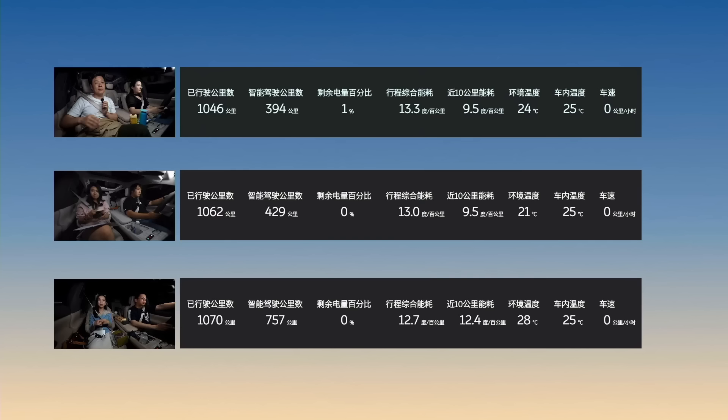Right now the 2024 ET7 is coming out. They just did a live stream yesterday with three different vehicles — the 2024 version of the ET7 with the 150 kilowatt-hour battery pack. They did an actual range test and got 1046 kilometers, 1062 kilometers, and 1070 kilometers respectively. One route was in Beijing going south.